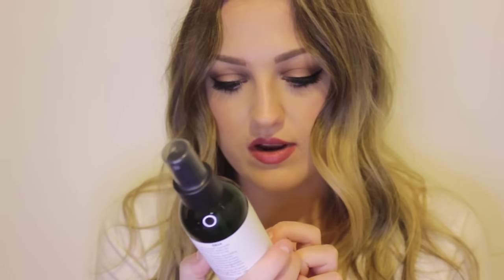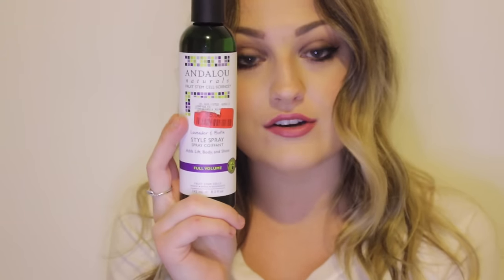It's color safe. I got it at Winners on sale for $5 — it's regularly $12. You get 8.2 fluid ounces or 242 milliliters. I'm definitely going to keep using it. I like it.